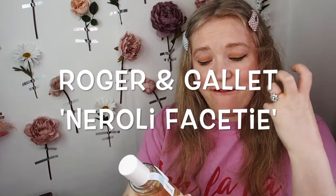It's called Roger & Gallet and it is an extract of cologne — it's Neroli Fasati. I'll put the name in the title and description, you can work out how to pronounce it yourself. I'm just here to tell you about the perfume. It's beautiful, it's fresh, it's uplifting, it's lovely, and it's super affordable too.